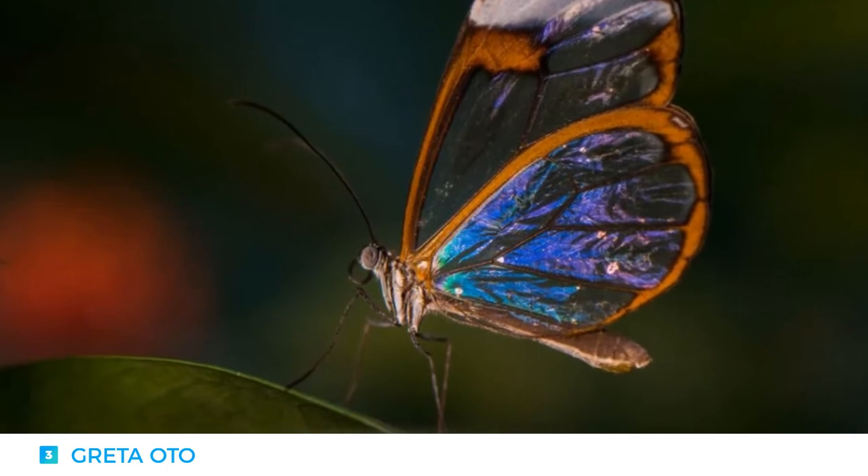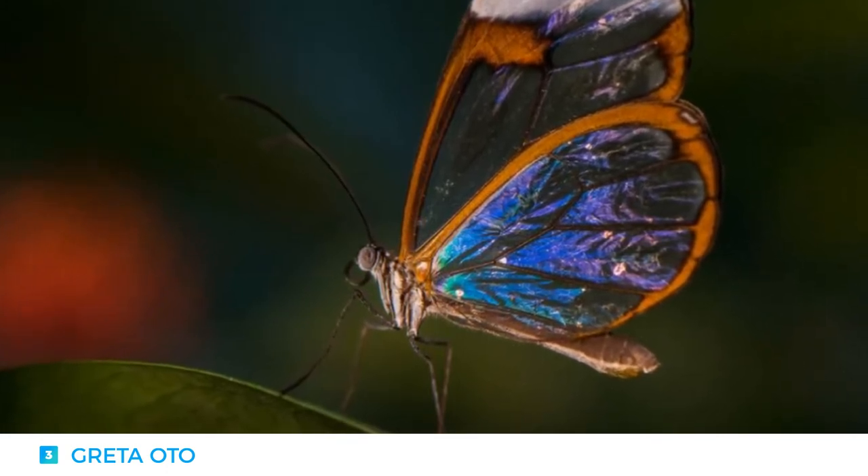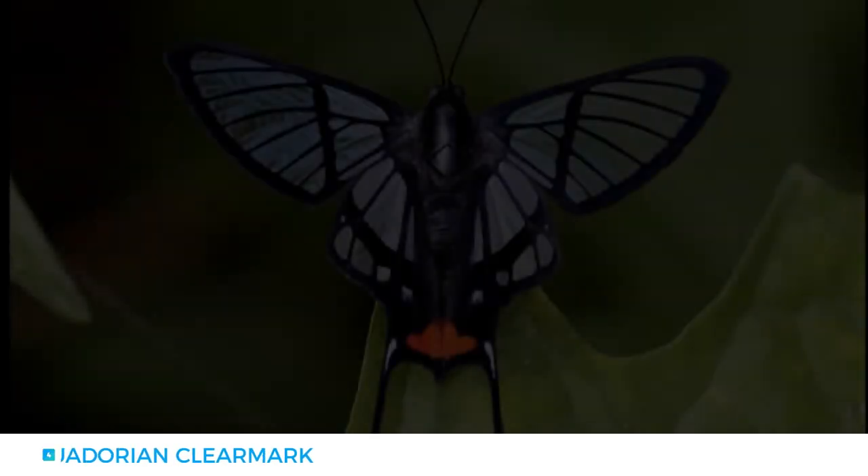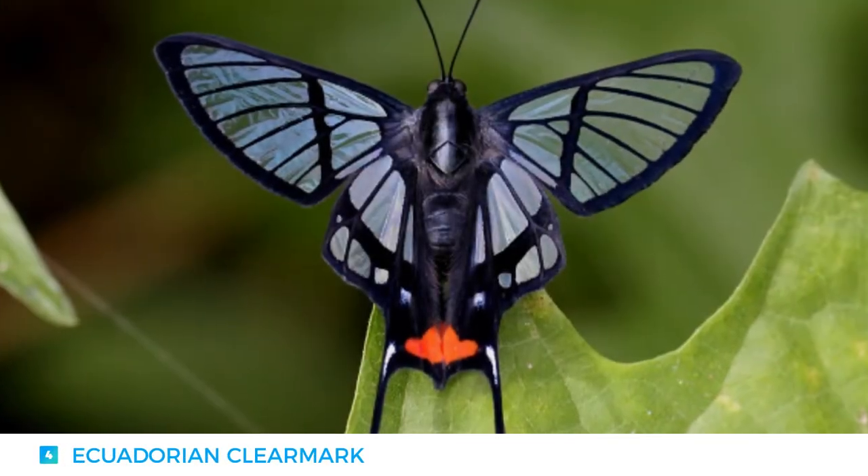Another great fact about butterflies is that they can see three main colors: red, green, and yellow. Number four: the Ecuadorian Clear Mark.